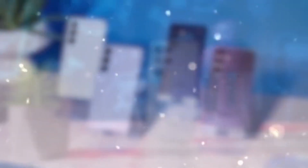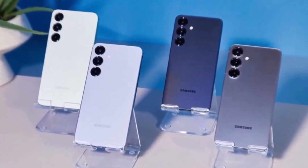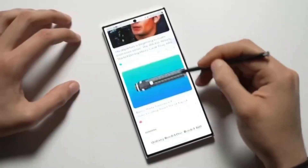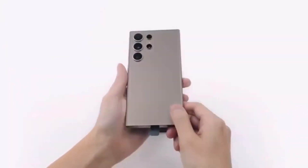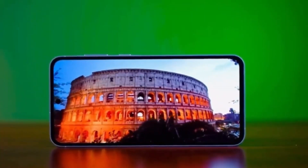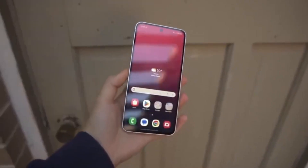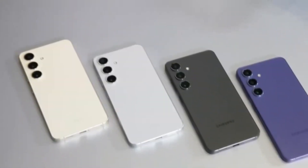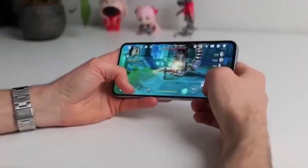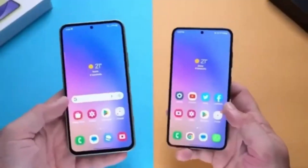Now Samsung is working on the Exynos 2600 for the Galaxy S26. This chip has already gone through its first Geekbench test, and the early results are very promising — it scored 2,400 in single-core and 10,200 in multi-core tests. That multi-core score even beats Apple's A18 Pro chip, the one used in the iPhone 16 Pro and 16 Pro Max. What's more impressive is that the Exynos 2600 is being made using Samsung Foundry's 2nm node, which includes a new transistor structure called Gate-All-Around (GAA). This technology helps reduce current leakage and improves energy efficiency, meaning better performance without draining the battery too fast.